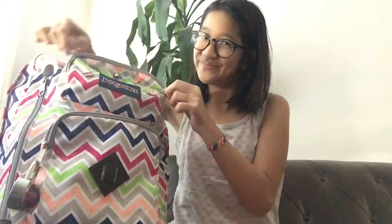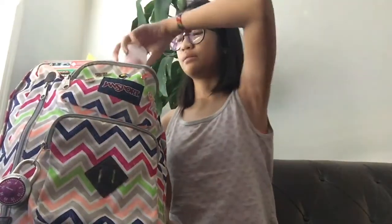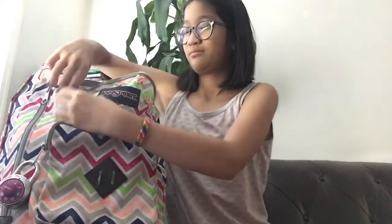The only thing I see here is gum — this is like three dollars — and I also have a lock for my locker. There's some loose change in here too. Now we're gonna move on to this pocket.